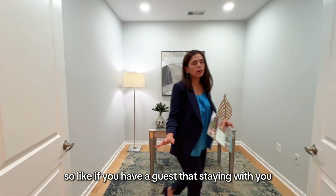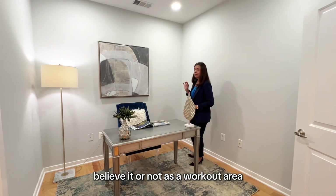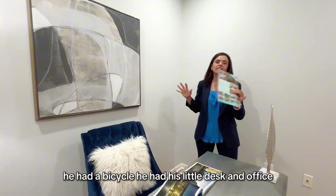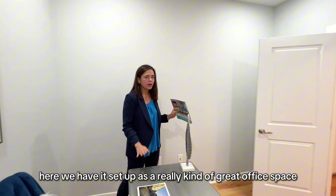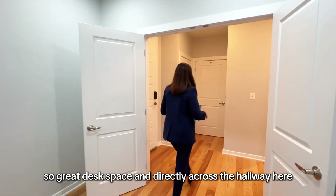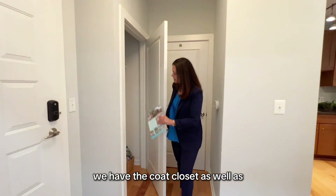If you have a guest staying with you, you could stage this as a bedroom. Our clients actually had it set up as a workout area — he had weights, a bicycle, and a little desk. So this is more of a masculine workout area. Here we have it set up as a great office space with a great desk, and directly across the hallway we have the coat closet.